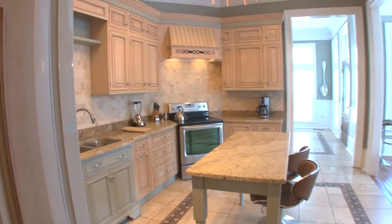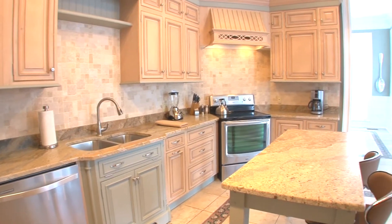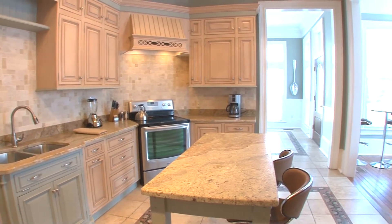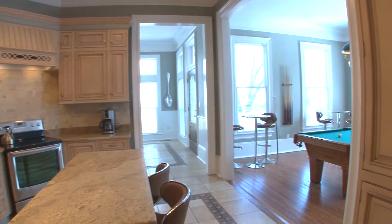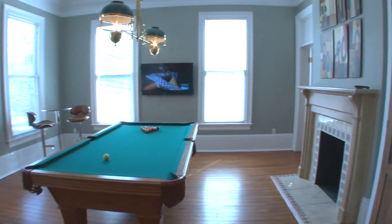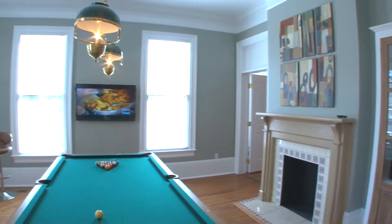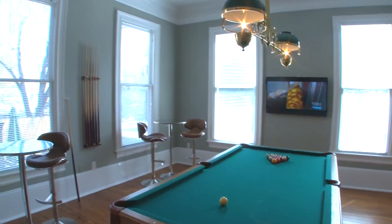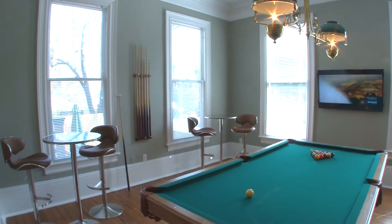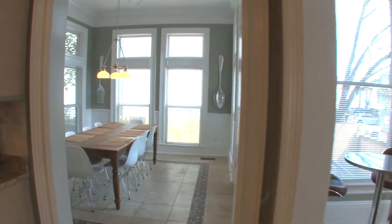Heading down the hall into this gourmet kitchen, complete with stainless steel appliances — dishwasher, microwave, four-burner range, coffee maker, blender — it comes complete with everything you need to cook a great meal while in Savannah on vacation or just hanging out on business. The game room does have a great pool table, nice bar tops for sitting, a large flat-screen television, and plenty of natural light.